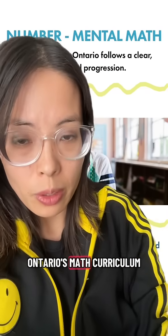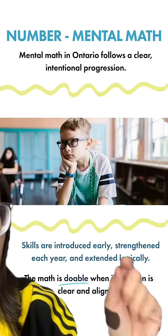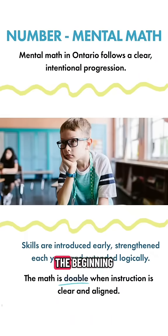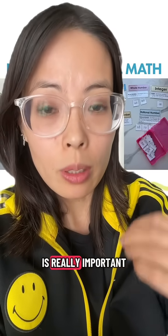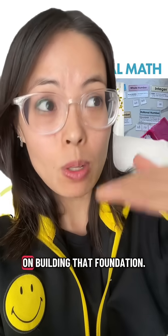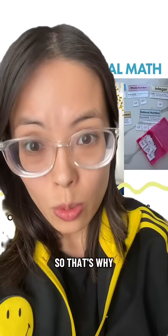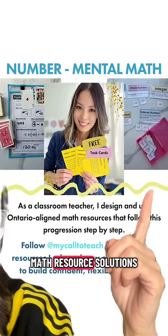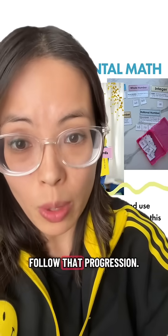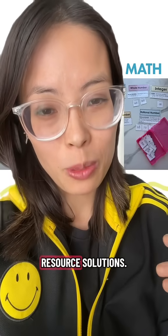Ontario's math curriculum really makes sense — it follows a clear, intentional progression. The foundation is built from the beginning and extended as each grade goes on. It's doable. As a classroom teacher, I create and use math resource solutions that follow that progression. Comment 'math' and I'll share the link to my math resource solutions.